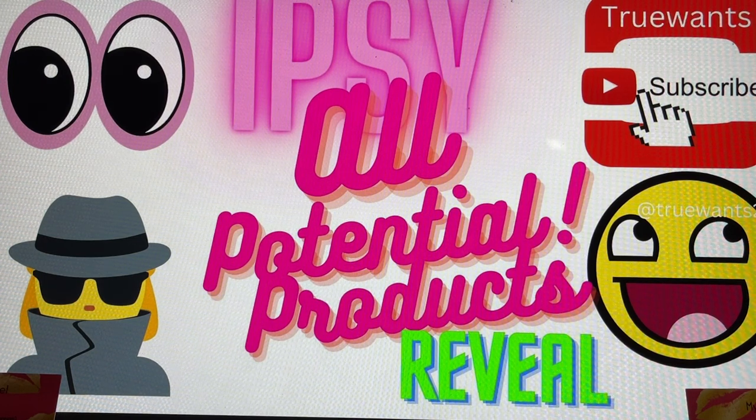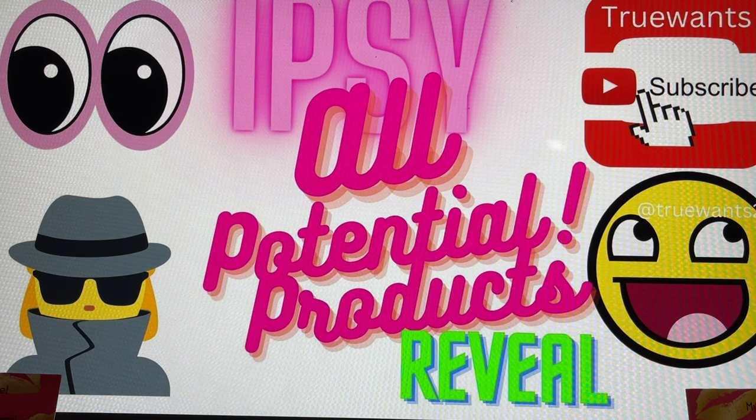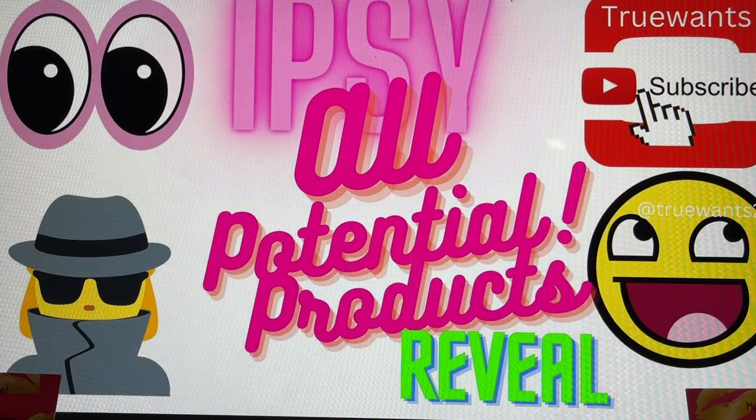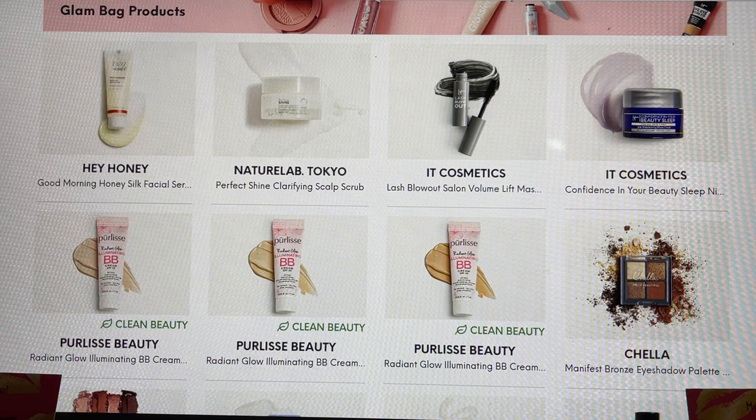This is exciting because Ipsy has now released all the potential products that we could have received in our box this month. I've set it up on my computer so we can go through it together, and please share in the comments if any of these were ones that you wanted or ones that you got and are really happy with. We're starting with the Glam Bag, and we'll also be doing the Glam Bag Plus in this video.